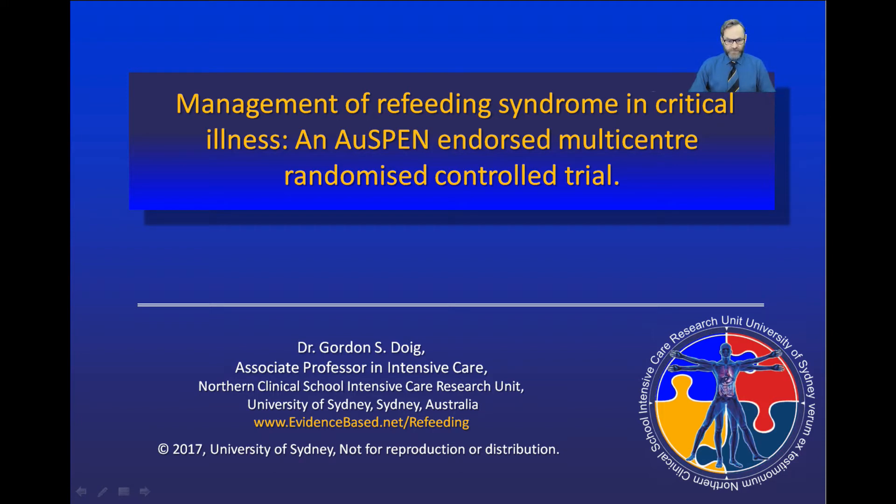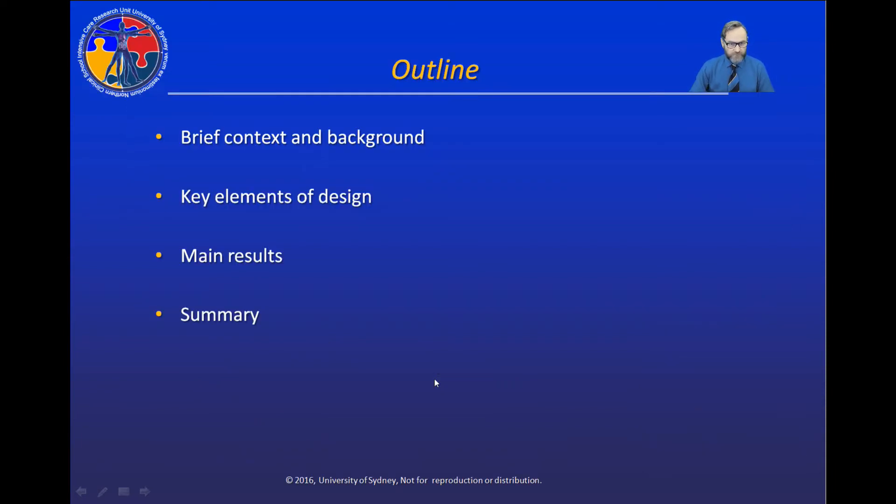The complete results of this trial can be found on the study website, evidencebased.net. In this talk, I'd like to give you a brief understanding of refeeding syndrome, some context for the clinical trial that we conducted, focus on some key elements of study design, present the main results, and then summarize.